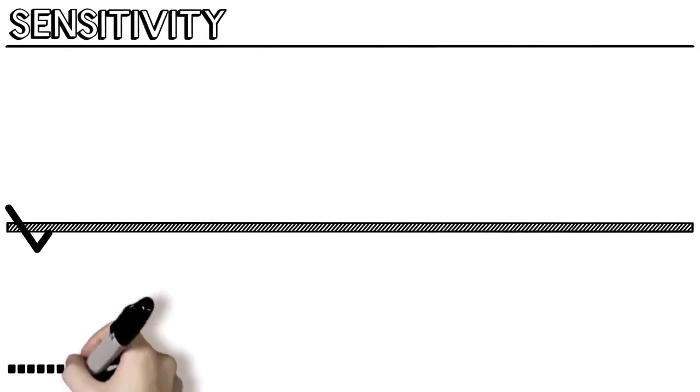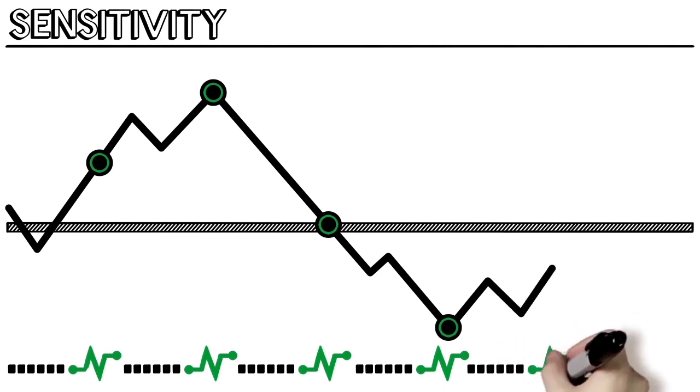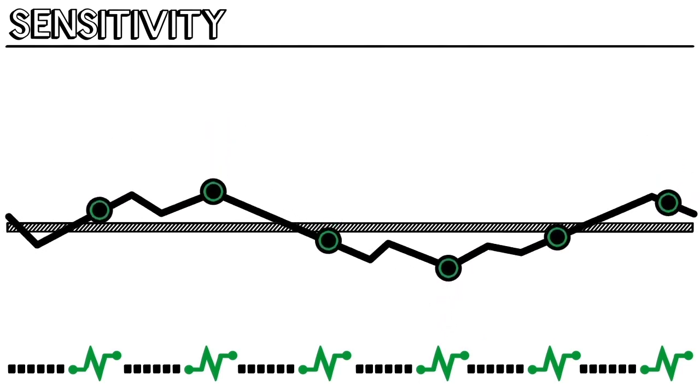Every six hours, TruCal verifies its own functionality in a number of ways. First, TruCal measures sensitivity by sending an electrical pulse through the sensor. The current sensitivity is compared to the last gas calibration, and this difference is used to actively adjust the sensor's output to compensate for the change. As humidity, temperature, and pressure change the sensor's sensitivity, it is detected and corrected for by TruCal.